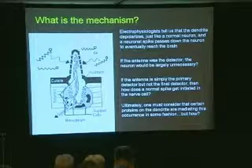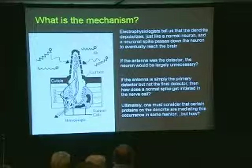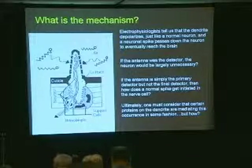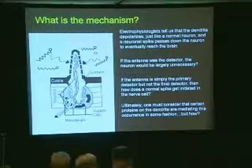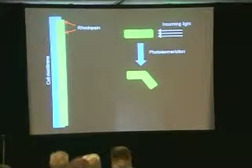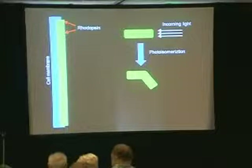Ultimately, one must consider that certain proteins on the dendrite are mediating this occurrence in some fashion. But how? I do believe that proteins are involved, but I don't believe it's lock and key, so we have to look at these proteins. My problem is that since I'm not dealing with lock and key, I've got to figure out how to get an electromagnetic message translated into an electromagnetic message as it passes down the nerve. So I need a protein that reacts to electromagnetic energy. I searched the literature, and the first thing that pops up — probably the most studied — is rhodopsin. I'm looking at you right now, you're looking at me, rhodopsin is firing.